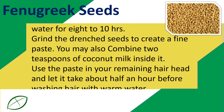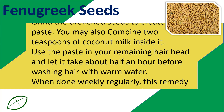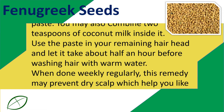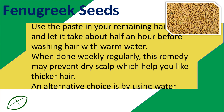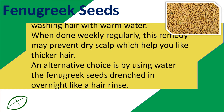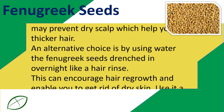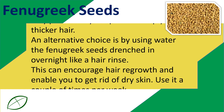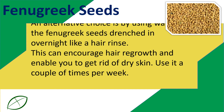Apply the paste to your entire hair and scalp and let it sit for about half an hour before washing hair with warm water. When done weekly regularly, this remedy may prevent dry scalp which helps you get thicker hair. An alternative is to use the water the fenugreek seeds were soaked in overnight as a hair rinse. This can encourage hair regrowth and help get rid of dry skin. Use it a couple of times per week.